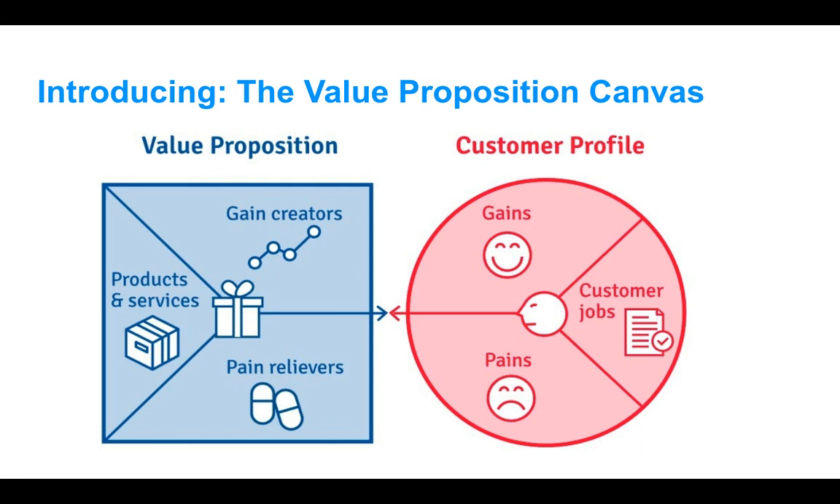On the customer profile, if we look at the gains, we're going to come up with gain creators — ways to create the desired benefits of our service for the customer. For pains, we think about what actually causes them challenges, whether financial, emotional, or functional. What are the current pains with doing the service themselves or getting a company to do it? And the customer's jobs are the functional, emotional, or any type of job related to this service. Practically speaking, for car cleaning, the job is simply having the car cleaned — that's the functional job and the most important one we're addressing.